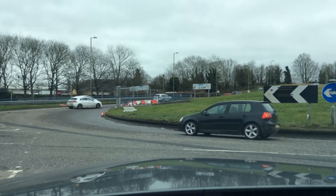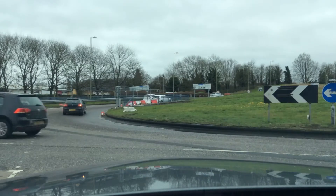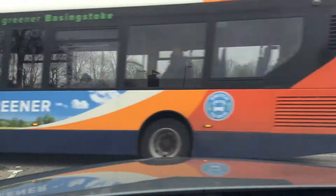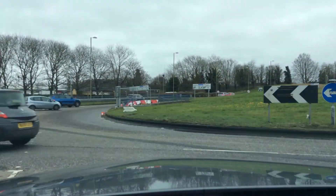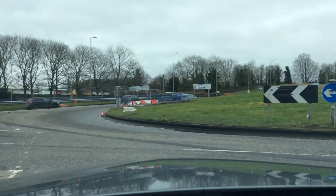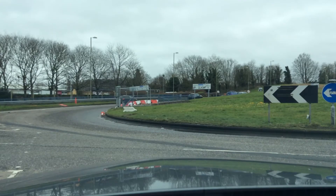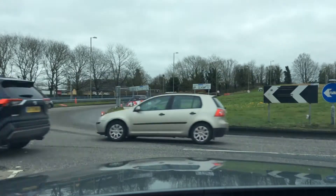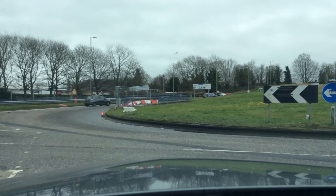Checking my door mirrors for cyclists and motorbikes, looking around the junction for any potential hazards such as pedestrians. Still looking right and looking ahead — there's a lot of traffic. Sometimes you have to be quite patient. Just rechecking those door mirrors again for cyclists and motorbikes.